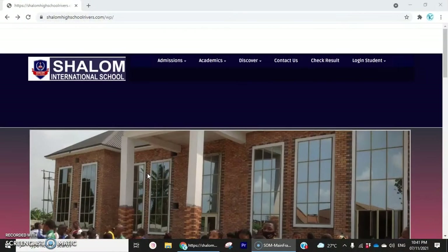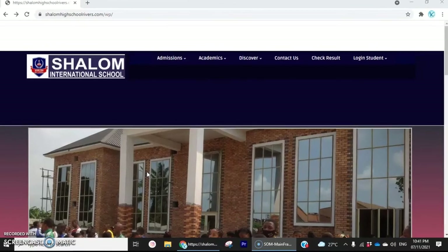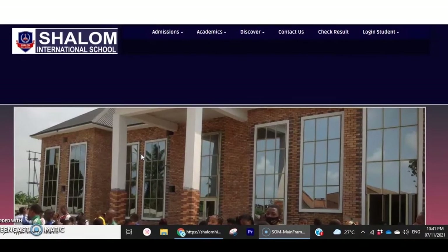The new Shalom website is www.shalomhighschoolrevers.com. Let me walk you through the different sections of the new Shalom website.